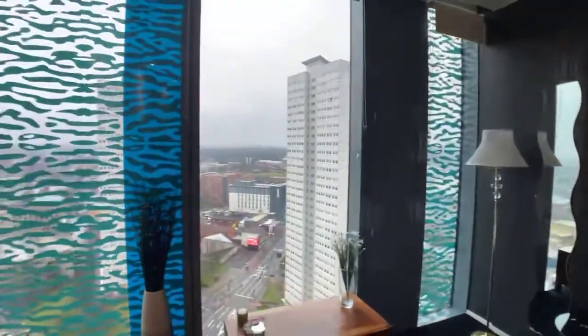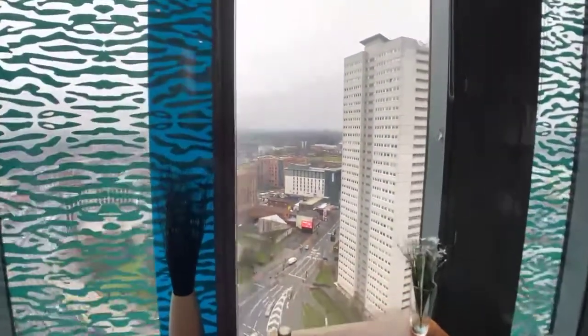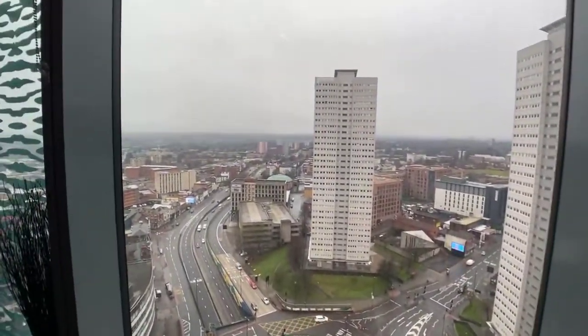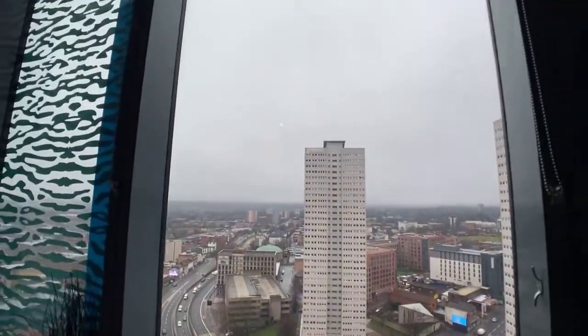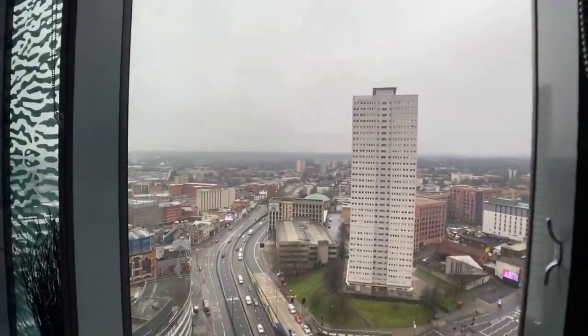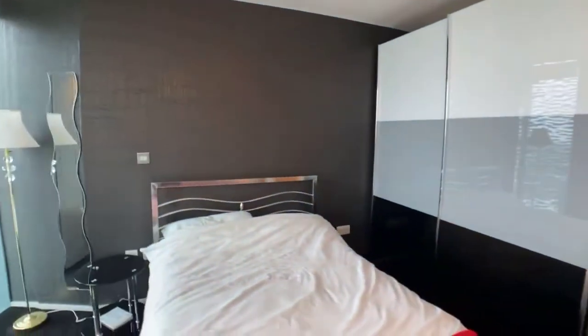The key thing about this development is the excellent views that you get of Birmingham — I'll just give you a bit of a shot there. It's on the 21st floor. The windows are open slightly today so you can hear a little bit of the outside. This is the main room — really good size.